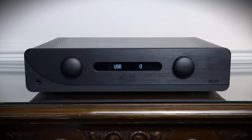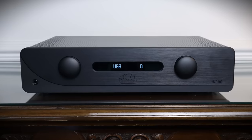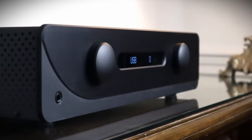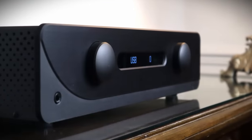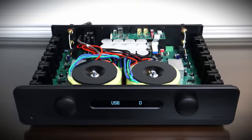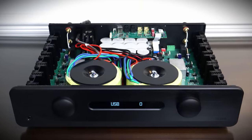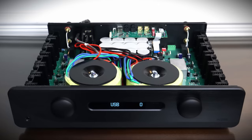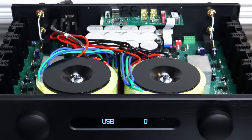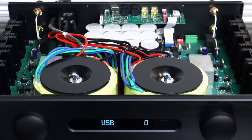The Atoll IN300 retails for a pound less than three grand — a throwback to the 1990s when many audiophiles integrated their two-channel systems into home cinema setups, using powerhouse amplifiers to drive the front two channels. It produces 150 watts into 8 ohms and 260 watts into 4 ohms. The dual-mono design is backed up by a monster power supply, with two 440VA transformers and 81,600 microfarads of power supply filter capacitance.